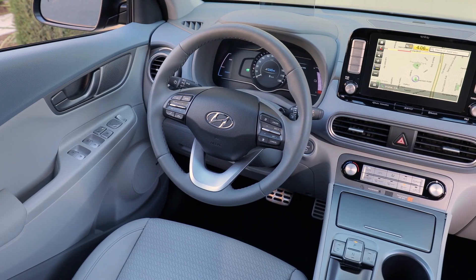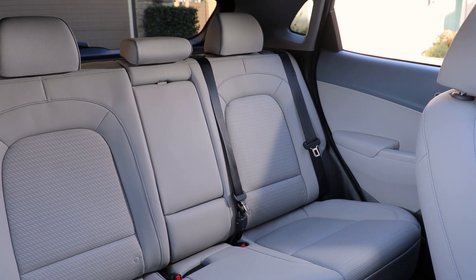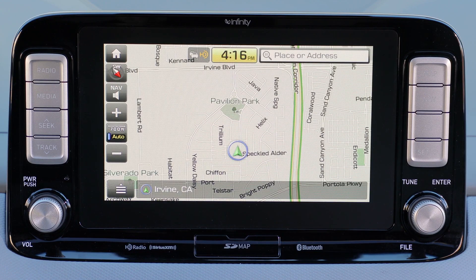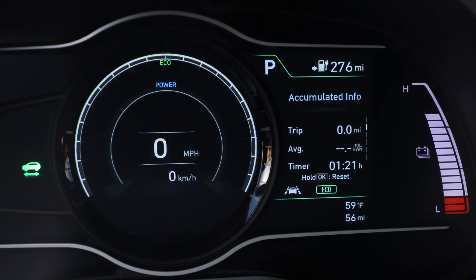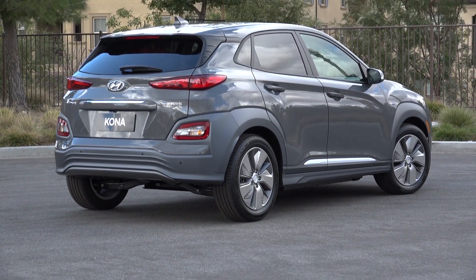The Kona's cabin has been gussied up to deliver a modern look and all the desirable amenities, including an 8-inch floating touchscreen that supports Apple CarPlay and Android Auto. The top Ultimate model will also come with a raft of high-tech features including a head-up display and all the key safety features as standard equipment.